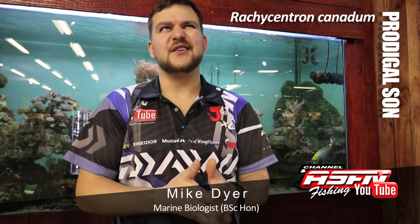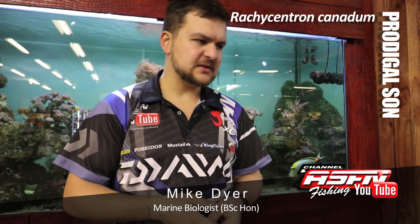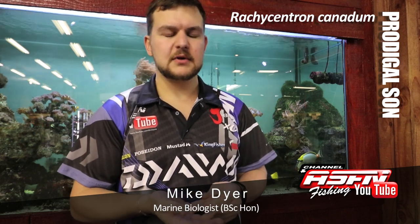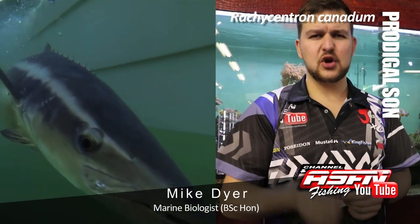Good morning guys, today we are talking about a very interesting species — Rachycentron canadum. I know you all know what that means, so I won't even do the common name. No, I'm just joking. We are talking about the prodigal son, otherwise known as the cobia.